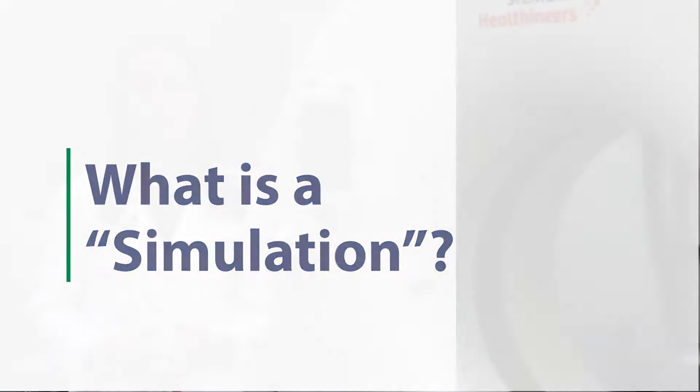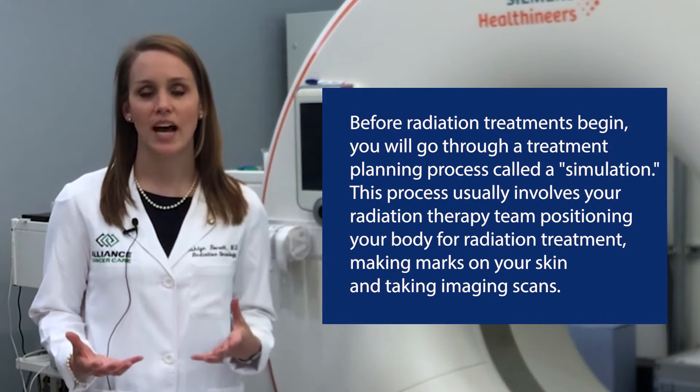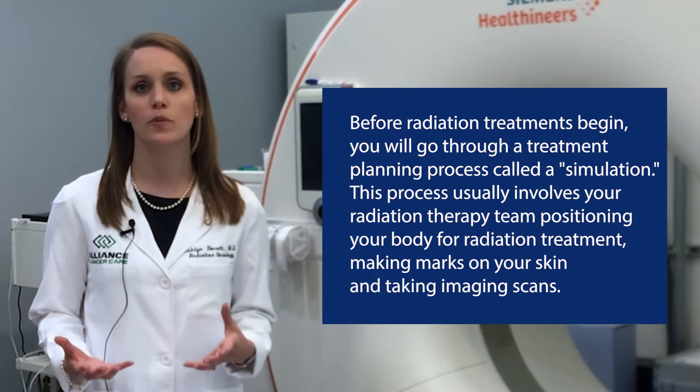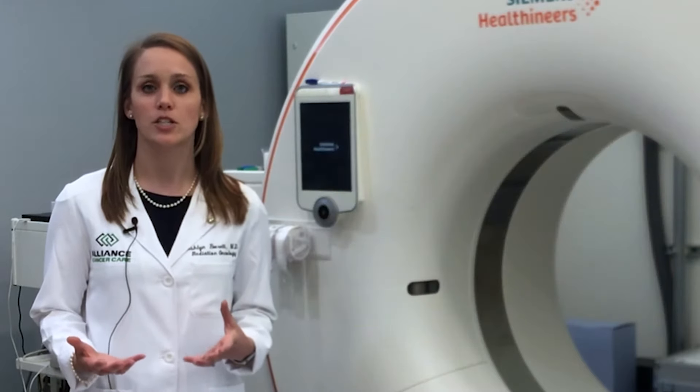What is a simulation? When we are going to plan radiation therapy, we need to simulate how you're going to be positioned for the radiation treatment. The goal of positioning you for radiation treatment is twofold. First, we want to put you in the same position each day so that we know we're treating the right area — your tumor. Second, we want to make sure that each day when you're in the treatment position, you're not moving, to make sure that our treatment is accurate and we're treating the area that we need to treat.